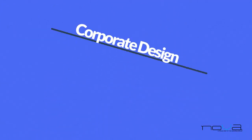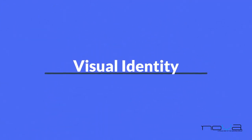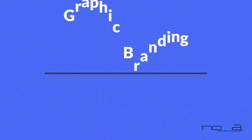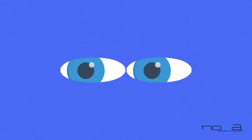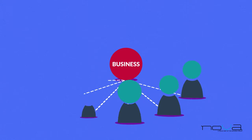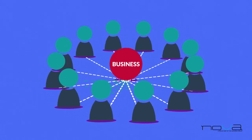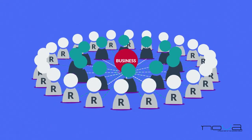Corporate design, visual identity, graphic branding — all these fancy titles basically mean the same thing: establishing a visual bond between your business and the people connected to it — employees, contractors, partners, but most importantly your customers.